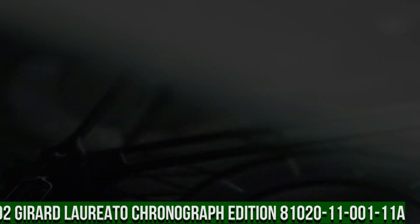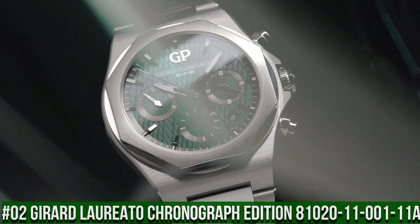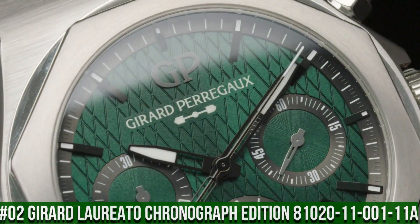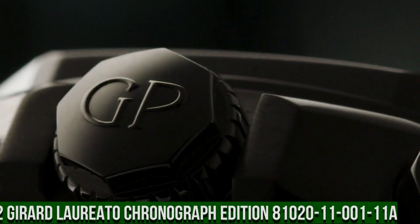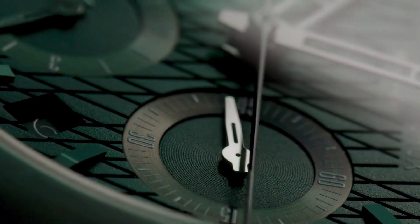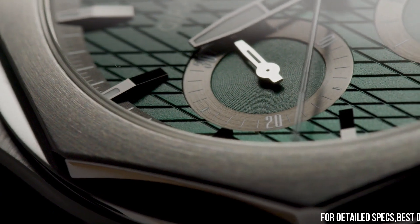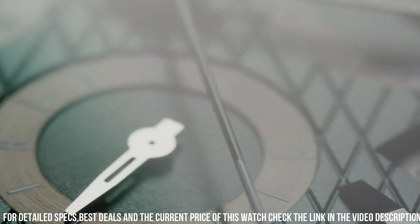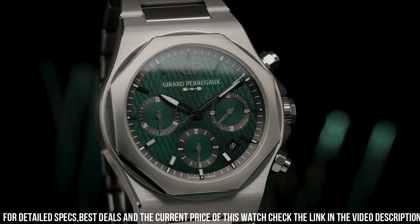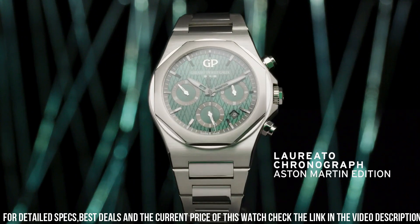Number 2: Girard-Perregaux Chronograph Edition, reference 81020-11-001-11A. Simple, clean, nice watch for a reasonable price. Case material: 904L steel. Diameter: 42mm. Thickness: 12.01mm. Case back: anti-reflective sapphire crystal with Aston Martin logo decal. Dial: Aston Martin green with cross-hatching. Water resistant 100m. Strap material: 904L steel.